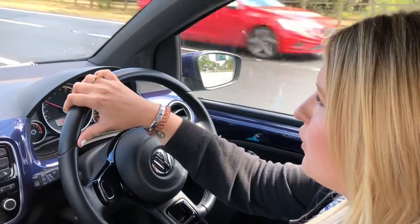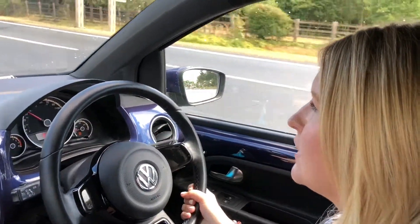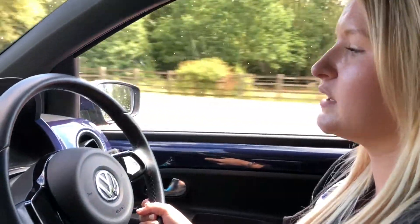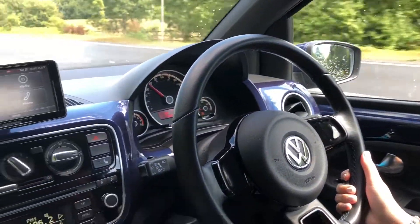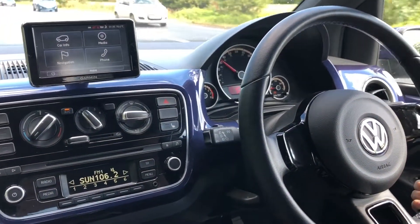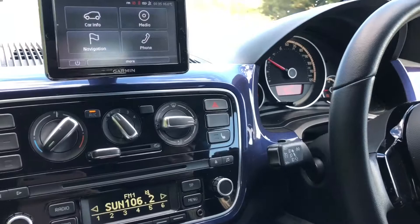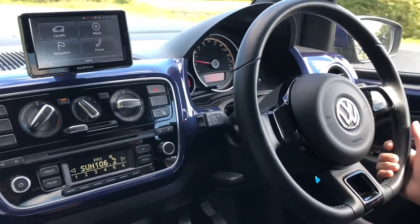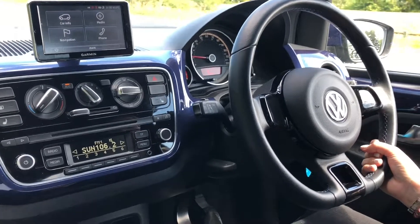Hi guys, it's Steph from Eversham Car Sales. Today we are in a nice nippy compact Volkswagen Up. It's got everything you need, which is perfect for a first car. It's £20 a year road tax, it's done just under 35,000 miles, and it's a 1 litre petrol.